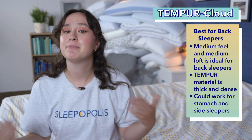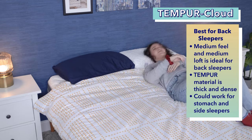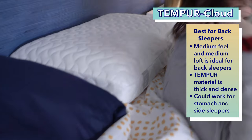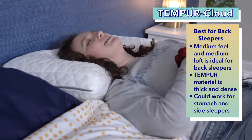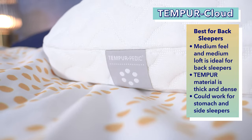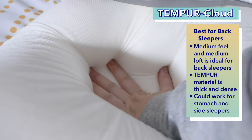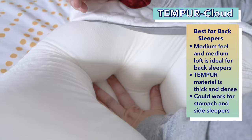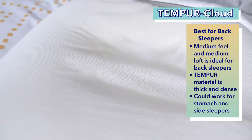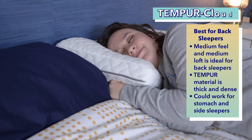Okay, my fellow back sleepers, it's time for the Tempur Cloud, my pick for the best pillow for back sleepers. I'll let you all in on a little secret — I actually have this pillow at home. I think it is a superb pillow for back sleepers because of its medium firmness and medium loft, which are both ideal for back sleepers. This pillow is made with Tempur-Pedic Signature Tempur Material Foam, which is really thick and dense and allows you to sink in for some serious comfort. In addition to back sleeping, I actually think stomach and side sleepers can get comfy on the Tempur Cloud too.